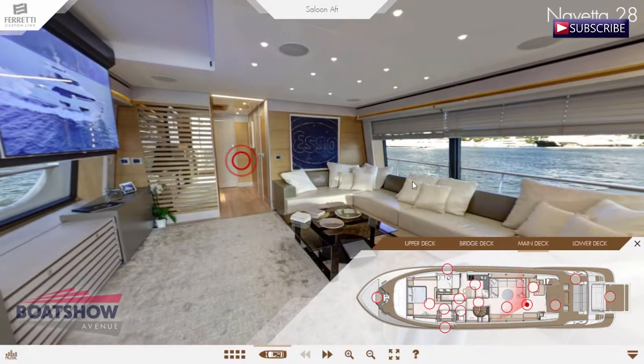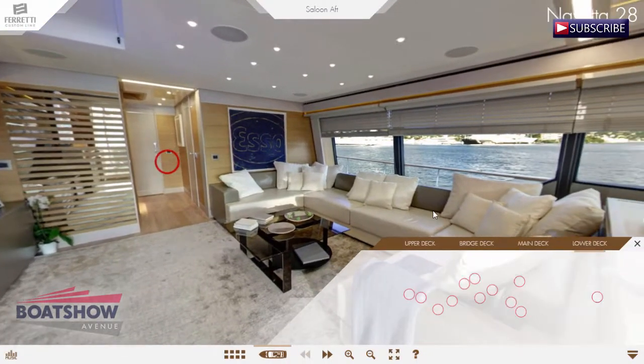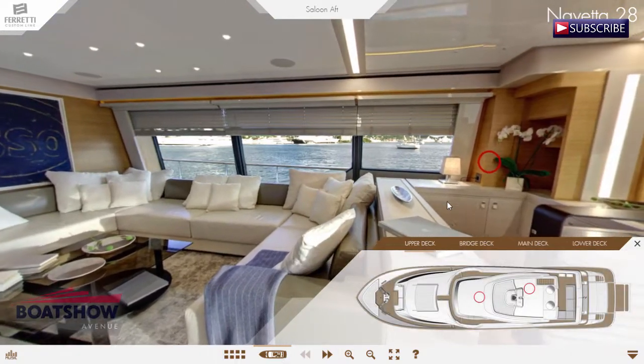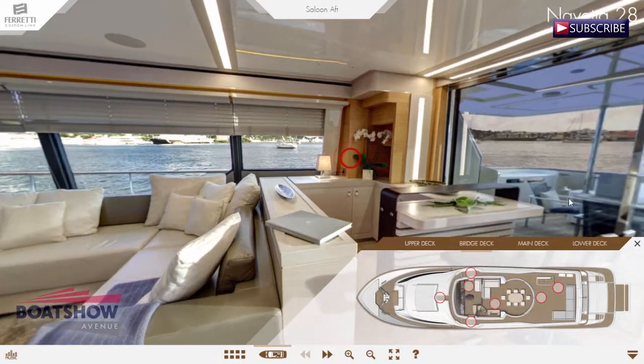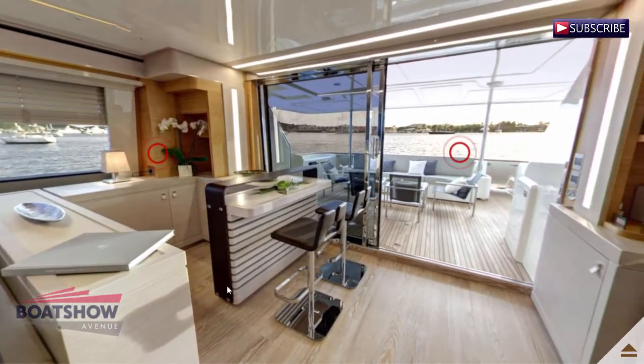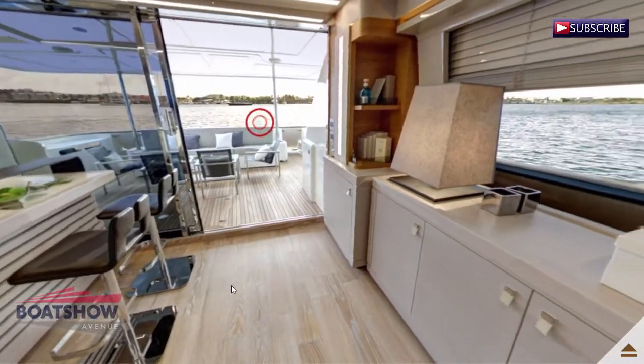The Navetta 28 is recognizable from the unmistakable exterior profile and the panoramic dining area with round glass sliding. The large sunbathing area is a comfortable private deck which can be fitted with a jacuzzi tub and awning.